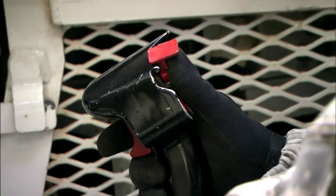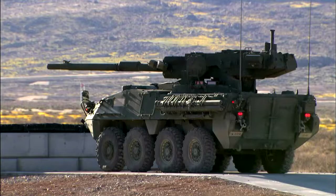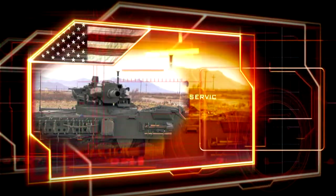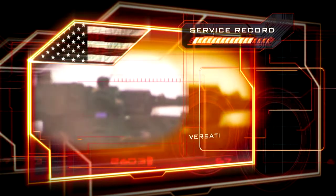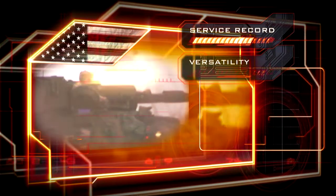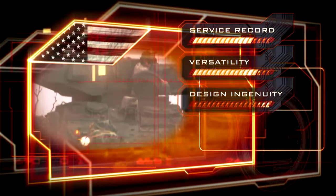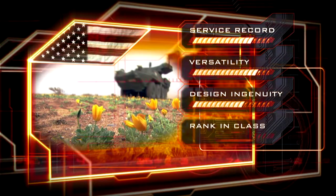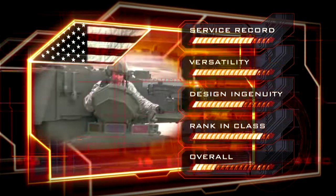The 105mm canister round unleashes a storm of 2,068 ball bearings with a deafening roar. The mobile gun system is already proving itself effective — it can engage a range of targets, and the design is an adaptation from earlier models. The Stryker heads a crowded field. Overall, the MGS earns enough for the number 6 position.